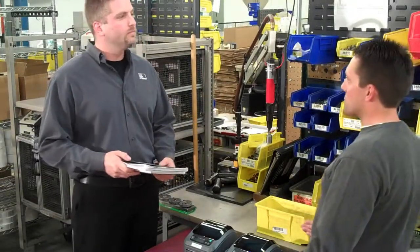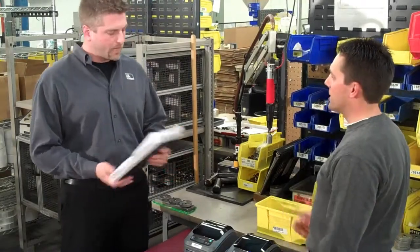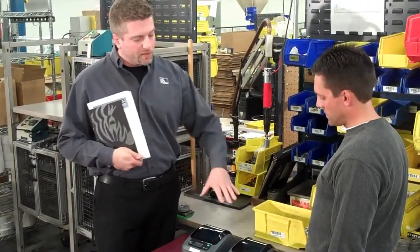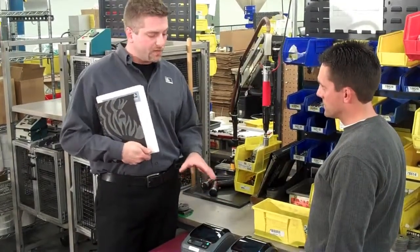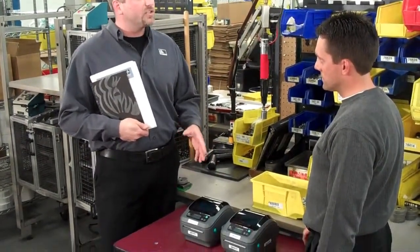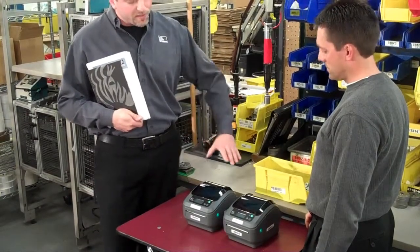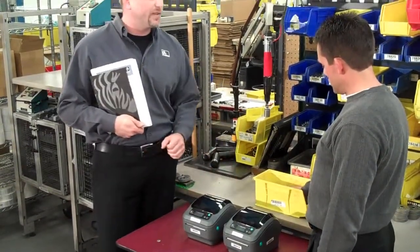Hey Jeremy, I hear we have a customer solution that eliminates downtime. Absolutely. This is a perfect example right here. These are two printers set up in one print station. Zebra Development Services created a custom server-based software solution that allows us to print continuously on this station without interruption.